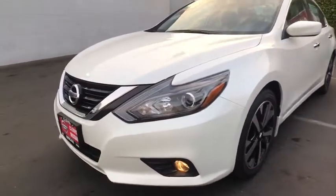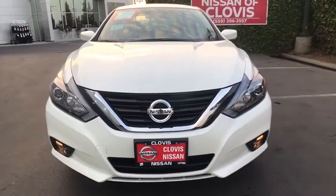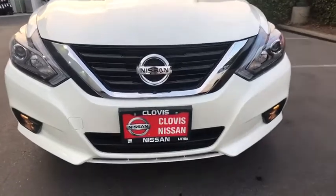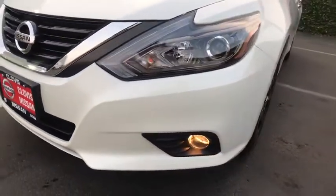Four-wheel disc brakes, AM FM stereo radio, auto off headlights, rear defrost, front wheel drive, fog lamps, power windows, passenger airbag. Your new ride is just a phone call away.